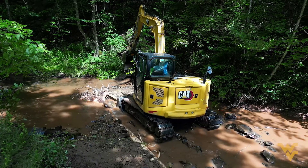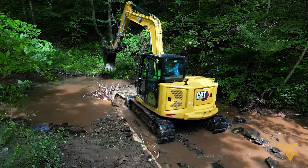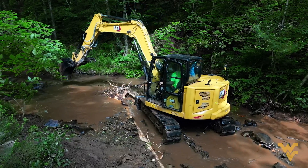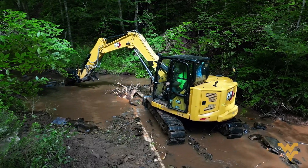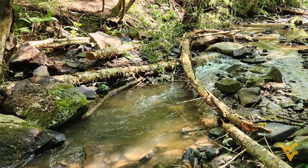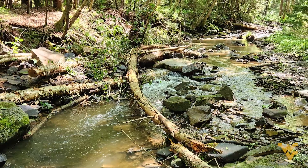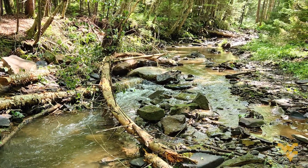The researchers spent the summer of 2022 adding around 50 new structures to First Fork, a tributary of Shaver's Fork. They used heavy machinery to strategically place large rocks, stumps, and fallen trees in and around the stream. These new features would create deep pools and riffles, and the changes should eventually restore the natural, undulating curves of the stream bed.